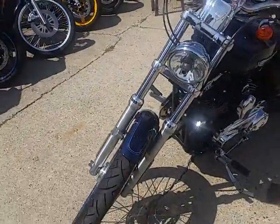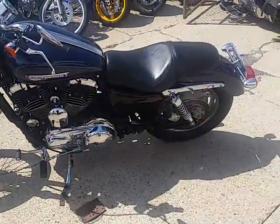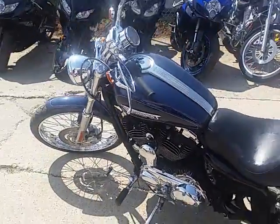The paint's 10 out of 10 — it's dark blue pearl paint. Chrome shines like new. This bike's only got 8,425 miles. All the fluids have been changed, ready for the open road.